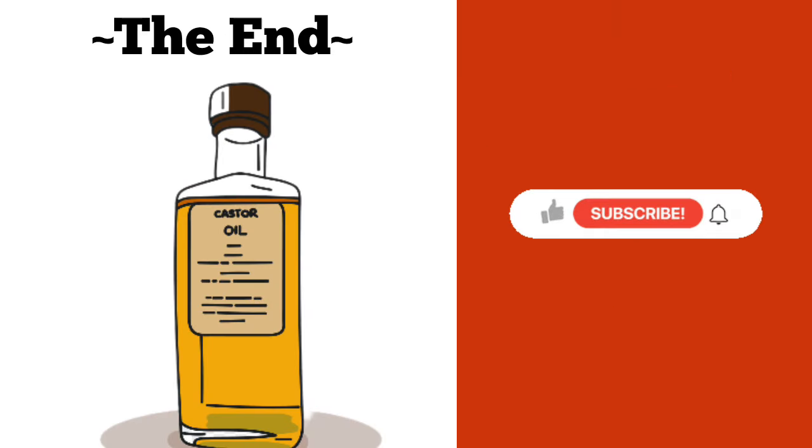That's all we had for you today. Don't forget to hit the like button and subscribe if you enjoy short and straight to the point health videos like this one.